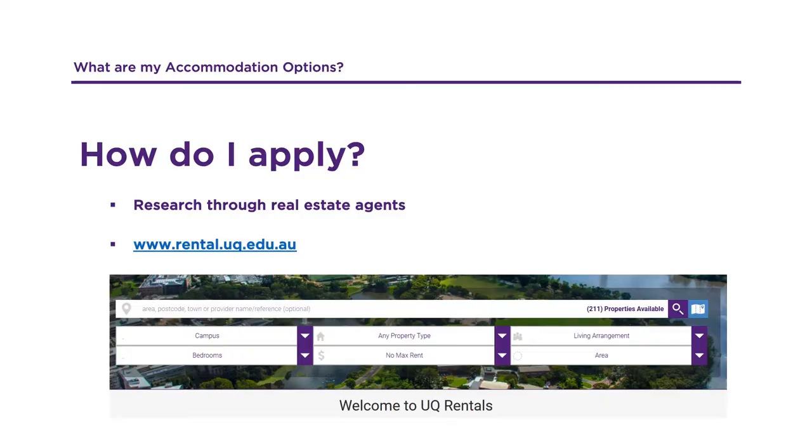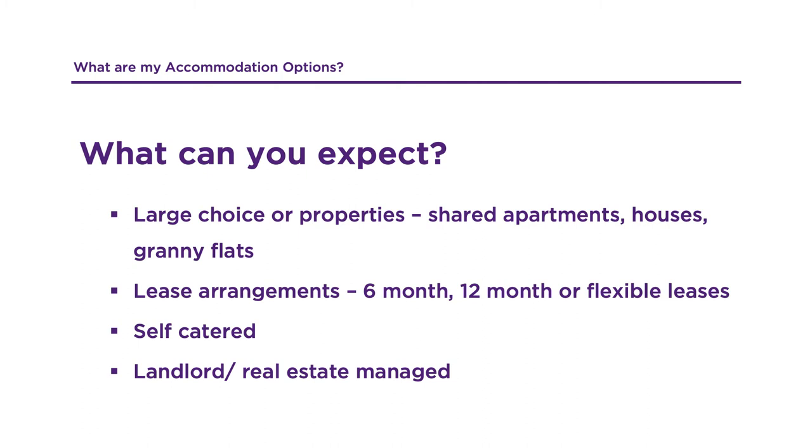If you wish to be totally independent, you might choose the private rental option. We recommend you source your accommodation through a real estate agent or use UQ's very own service, UQ Rentals. You will have many options to choose from including houses, apartments, granny flats, shared or individual.